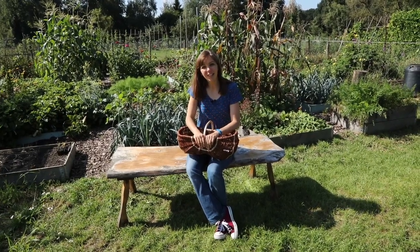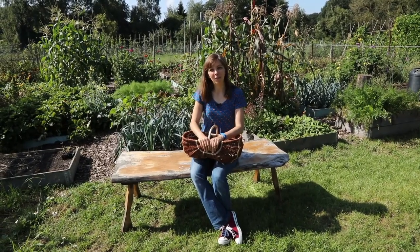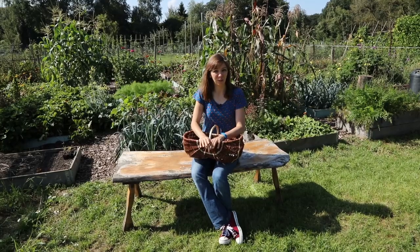Good morning from the garden. It's September the 3rd, a Sunday, and I'm about to harvest some vegetables for us to cook with during the next few days.